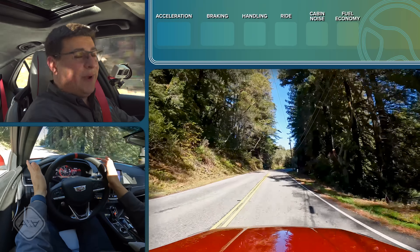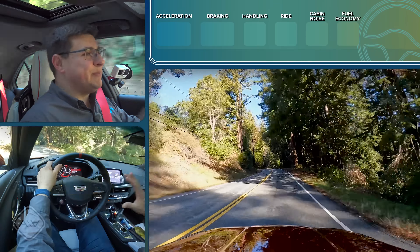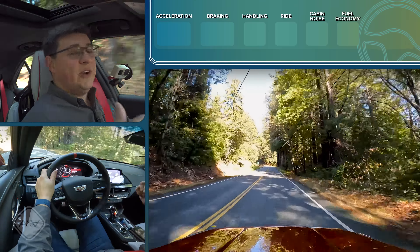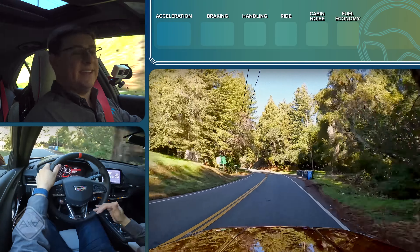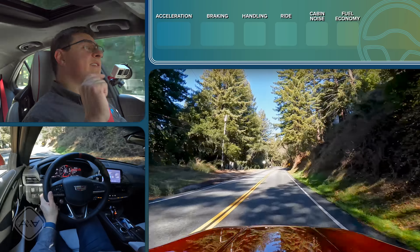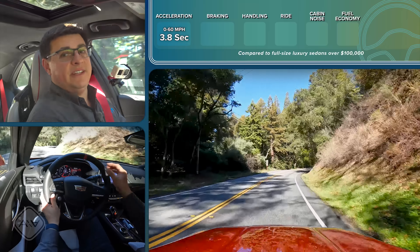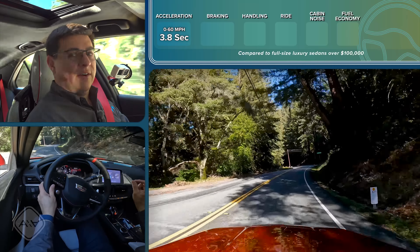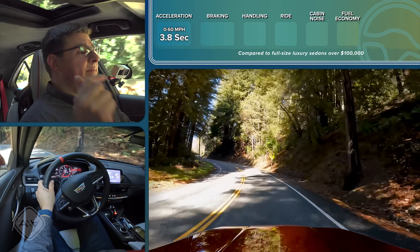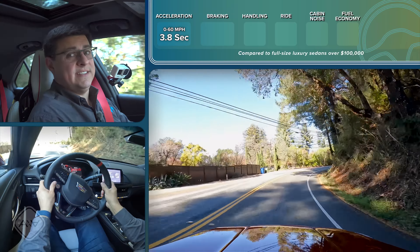When you get the CT4-V Blackwing out on the road, you really notice the rear-wheel drive nature. It was raining last night and it's about 33 degrees with summer tires, so I'm not driving it hard today. The rear end definitely gets squirrely under hard acceleration even with the electronic limited-slip differential. On perfect surfaces earlier in the week, 0-to-60 came in 3.8 seconds — definitely swift for this segment, though a little below the Audi RS3. Launch control and no launch control didn't seem to affect the 0-to-60 time much.